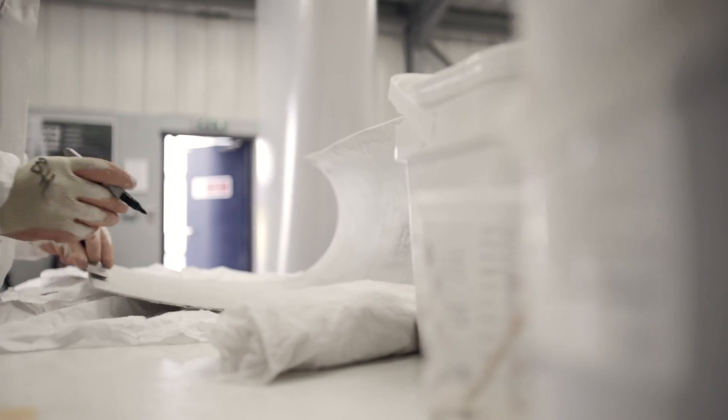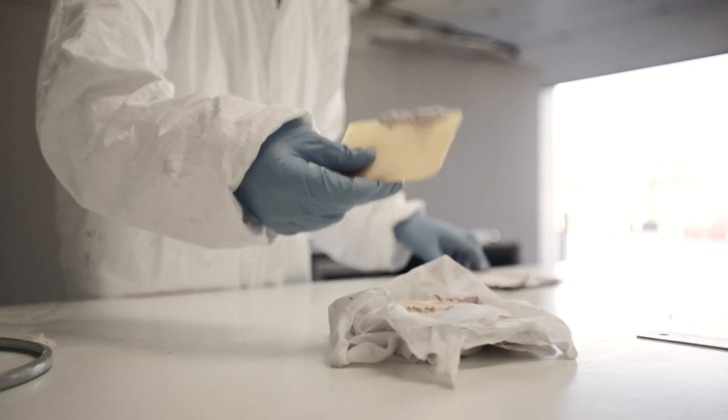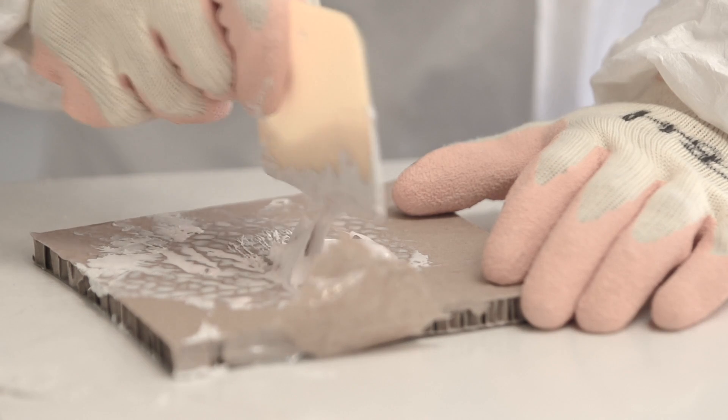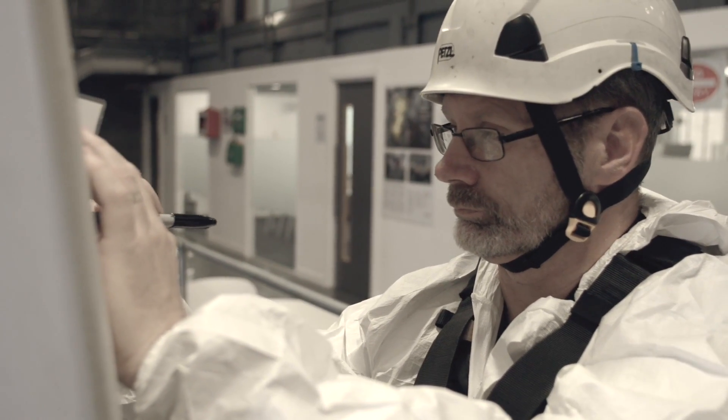We provide delegates with essential underpinning knowledge, teaching them about rotor blade design, structure and materials, the different laminate, resin and fibre types, as well as calculations and quality control for composites.